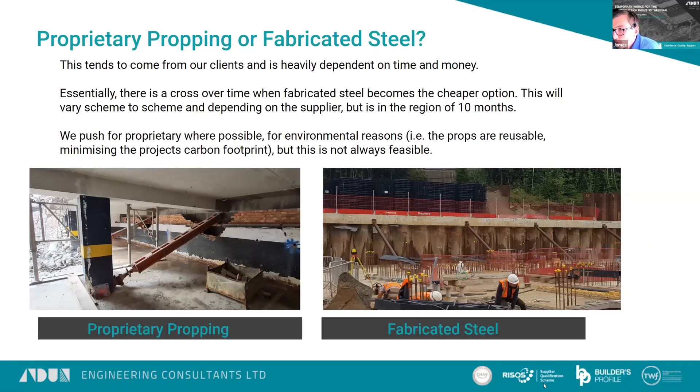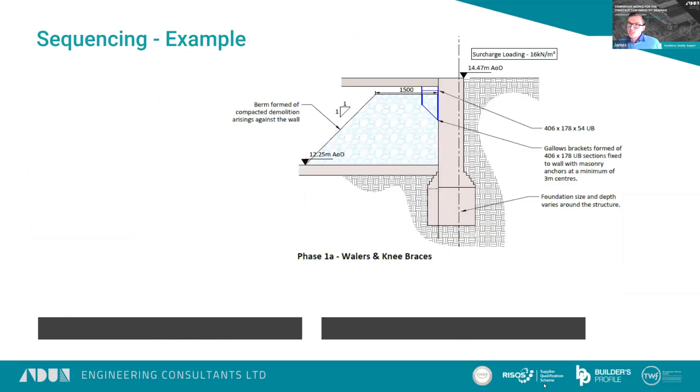Wherever possible, we would push for a proprietary system for the potential for reuse. But that's not always feasible on longer projects. This indicative sequence from a past project explains how complicated this can get and all the different phases of support to a retaining wall that there may well be.